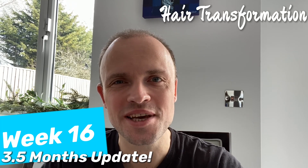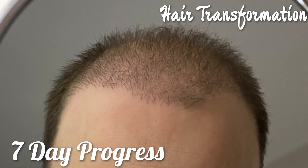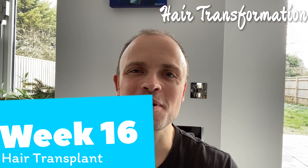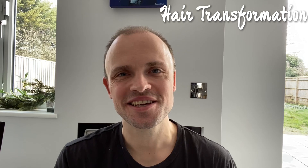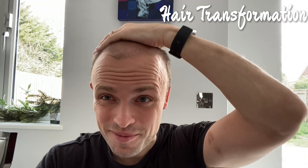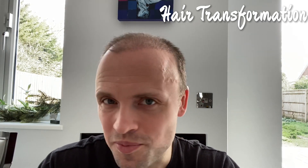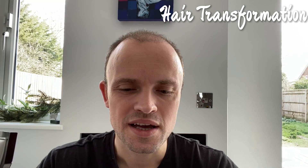Welcome to this week 16 hair transplant progress update video. It has been 113 days since my hair transplant. Over the past week things have been progressing and looking a lot better. I really cannot believe looking in the mirror how far it has come since day one after the transplant and the first month. Now it's coming close to month four.